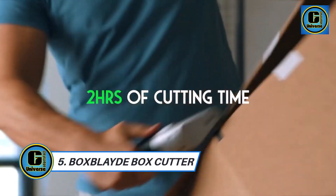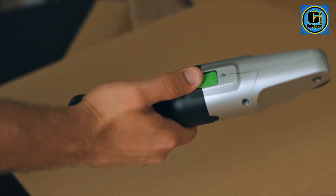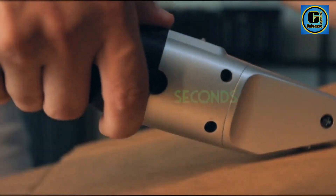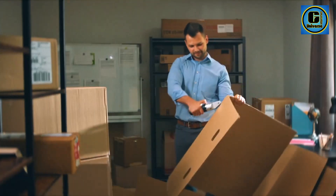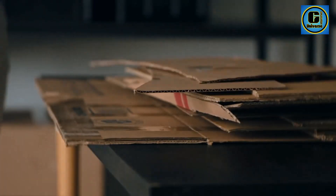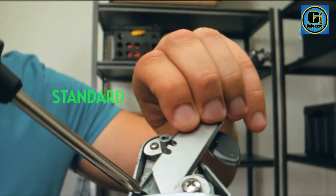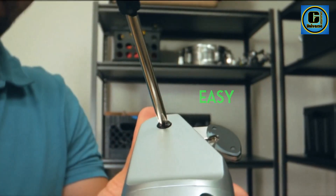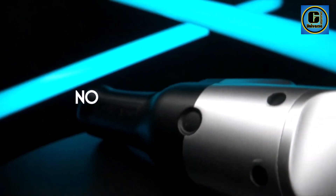BoxBlade Box Cutter. BoxBlade has made cardboard recycling effortless with its efficient patent-pending technology that effortlessly cuts up to 1/4-inch thick cardboard, making recycling a breeze. This innovative solution not only streamlines the recycling process, but also ensures safety by protecting your fingers from harm. Its rapidly vibrating non-exposed blade, powered by dual rechargeable batteries, offers up to 2 hours of cutting time, set to revolutionize recycling and make it more convenient and accessible for everyone.